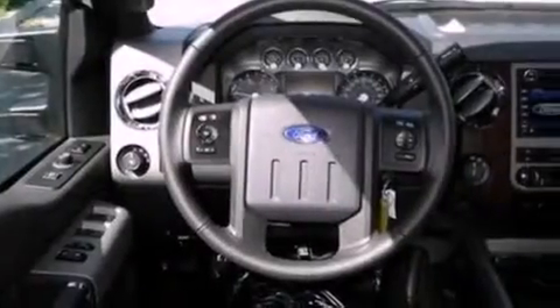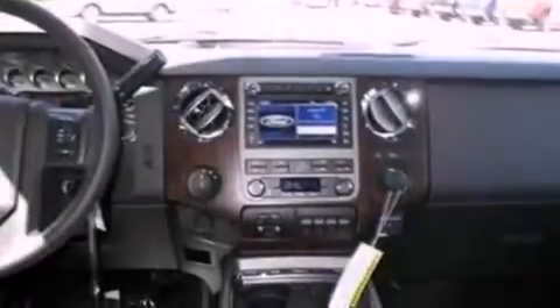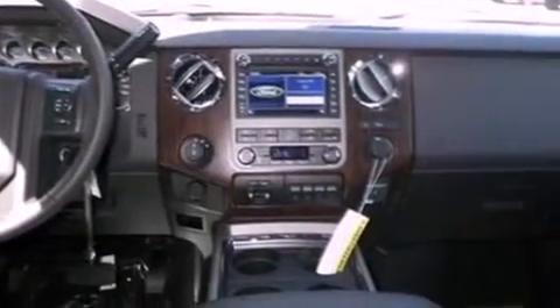Its top features include external temperature display, a trailer hitch receiver, tinted glass, traction control and stability control systems, side curtain airbags, door reinforcement beams, and power steering.